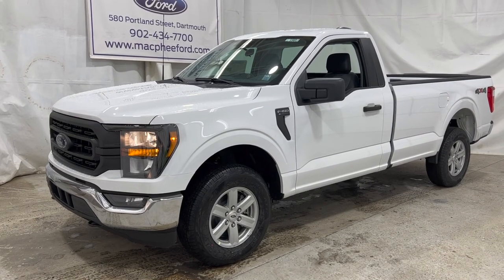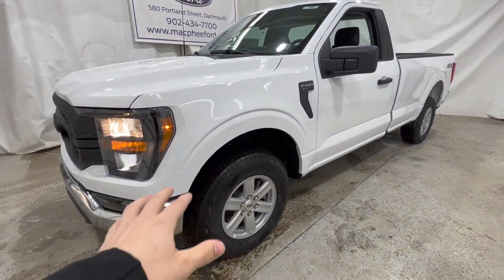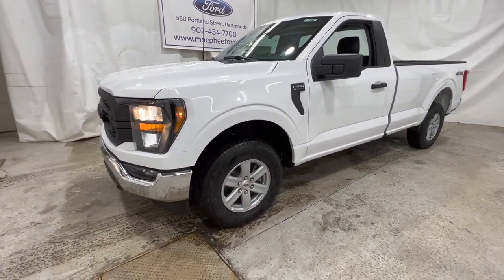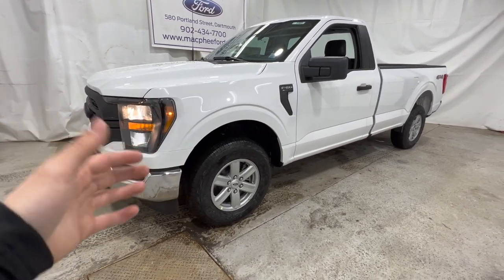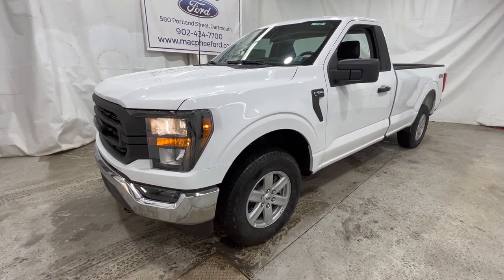Today we're going to take a look at the 2023 Ford F-150 XL. The XL is the very base model offered for the F-150. Most people would consider this the work truck model. We're going to go over in this video the standard features and equipment that are now available for 2023 on the XL model.